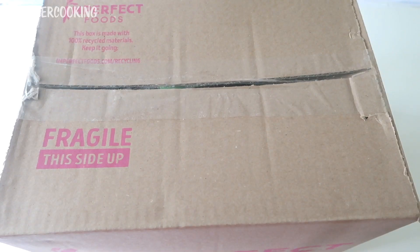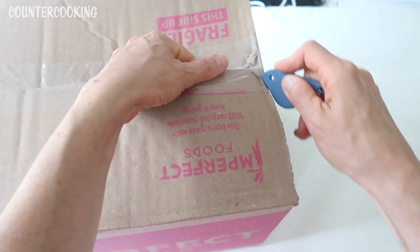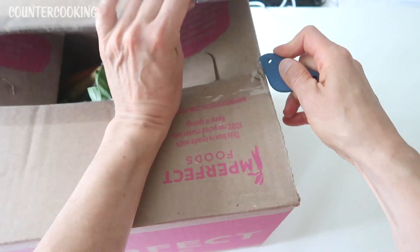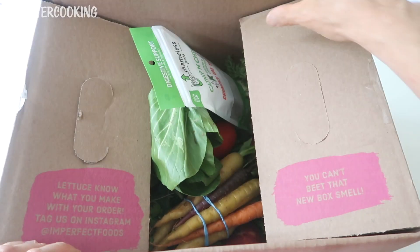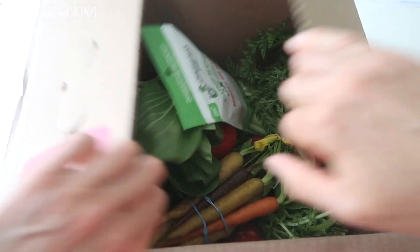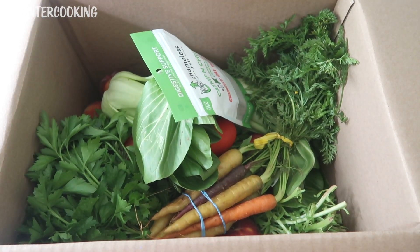So let's open up this week's box. I have about twice as much food in this box as I normally do, so let's check it out. Wow, look at that — everything is looking really good.